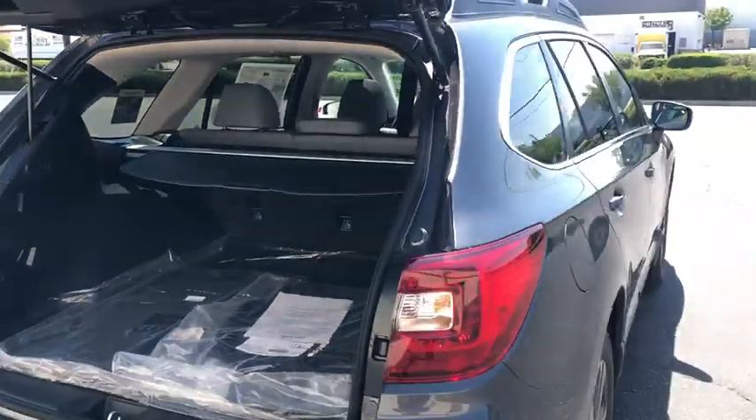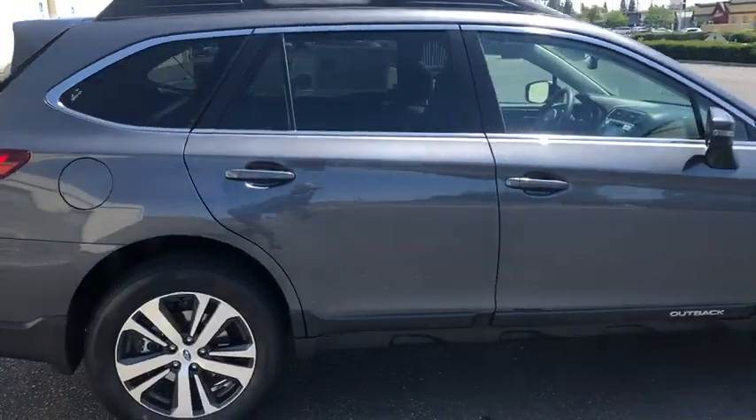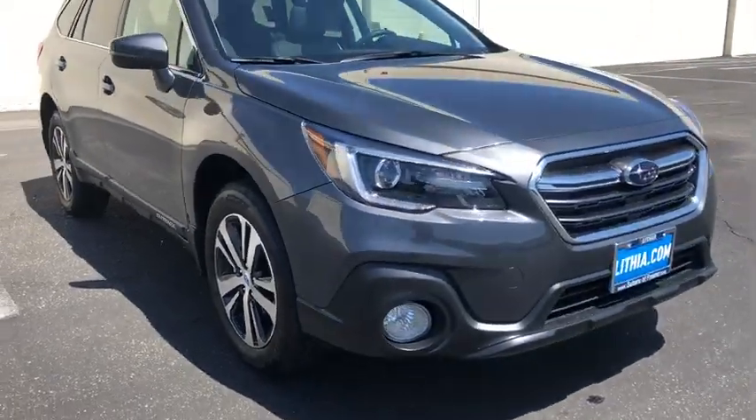ABS four-wheel, front floor mats, keyless start, aluminum wheels, four-wheel disc brakes, AM/FM stereo radio, universal garage door opener, rear defrost, premium sound system.